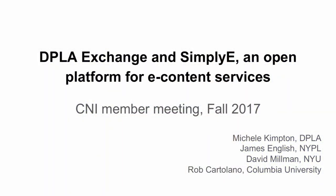With me today I have three colleagues on the panel. I have James English from New York Public Library, who is actually the founder of SimplyE at New York Public, and he'll be talking about the SimplyE open source platform and its capabilities. I have Dave Millman from NYU, who will be talking about SimplyE in their academic library. And last, we have Rob Cardellano, who is investigating SimplyE in his library as a new technology to maximize access to e-books and improve the patron experience.